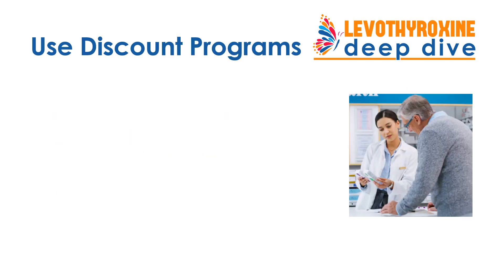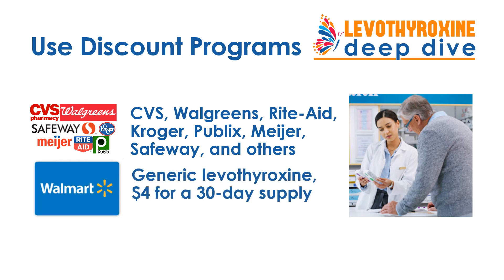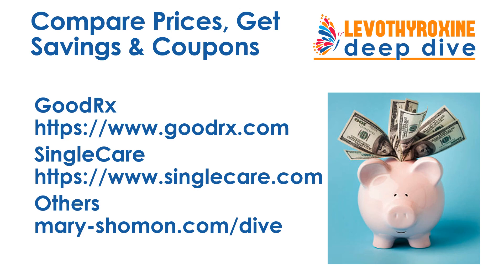It's always worth checking your local pharmacies and groceries because many have discount programs that allow you to save on your Levothyroxine. You can also check out Walmart, which has Levothyroxine on its generic $4 per month refill list — a 30-day supply of generic Levothyroxine for $4 — and a mail-order pharmacy like Honeybee that offers generic Levothyroxine with or without insurance for only $8 for a 30-day supply. Check services like GoodRx and SingleCare, and I have a list of these services on the Deep Dive page.